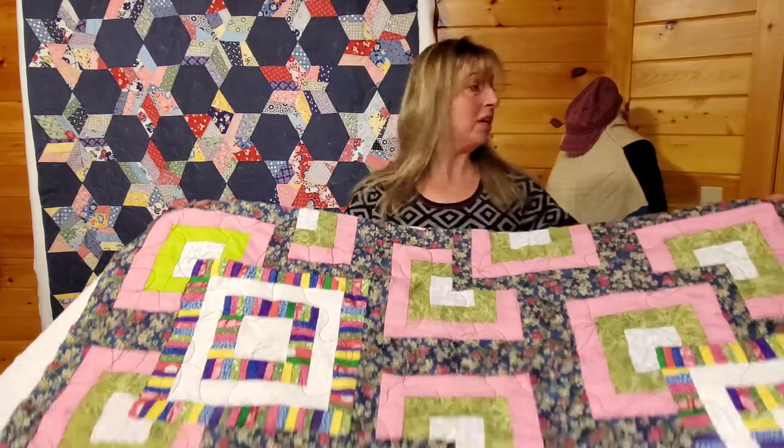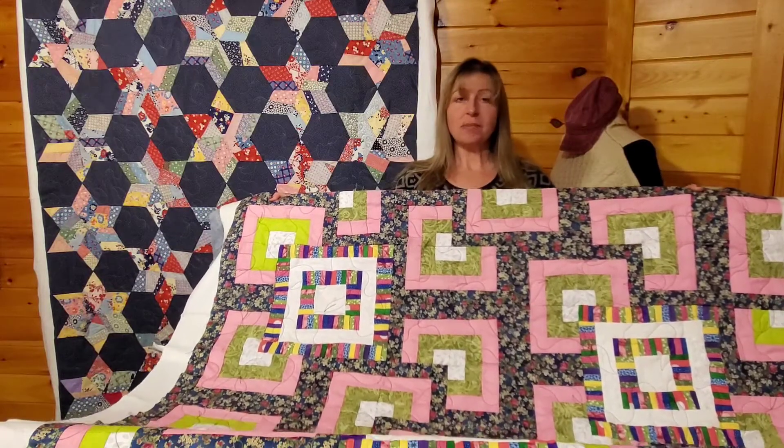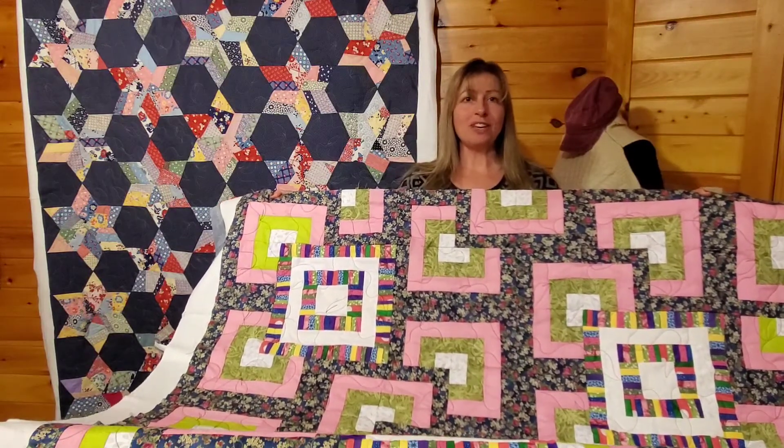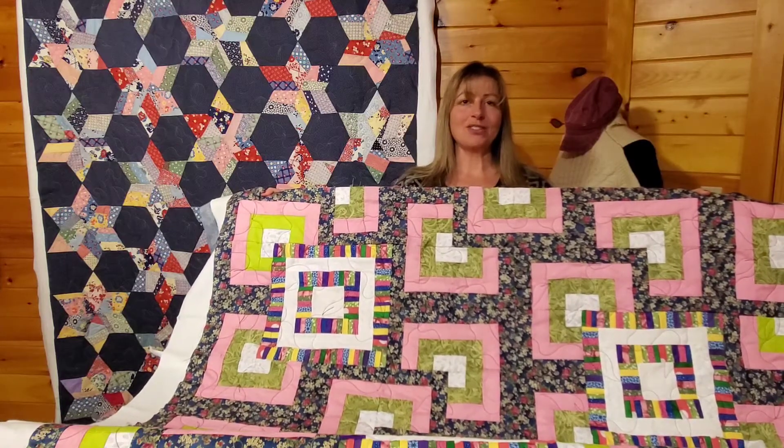So let me get a chance to show it to you. It is a lap size. This client will trim it, bind it, and it will be finished. To see more of Cabin Creek Stitchery, check out Facebook, Instagram, and YouTube.